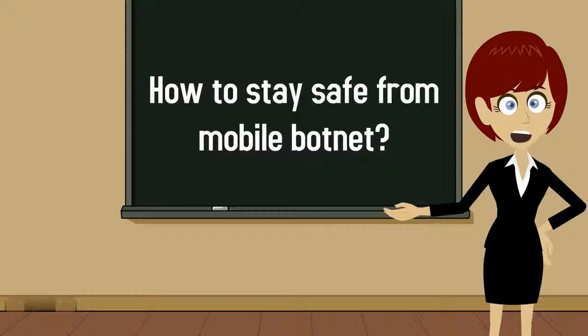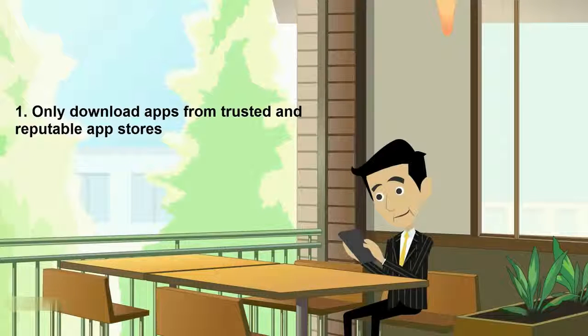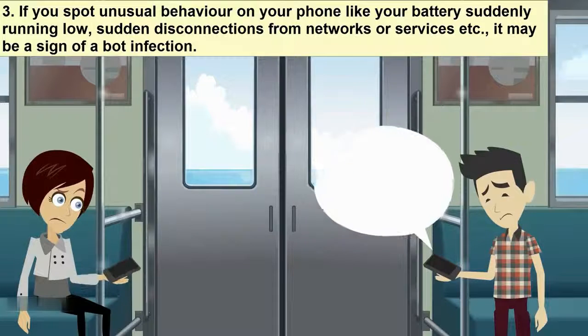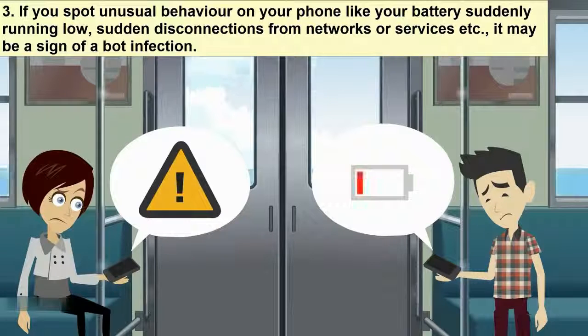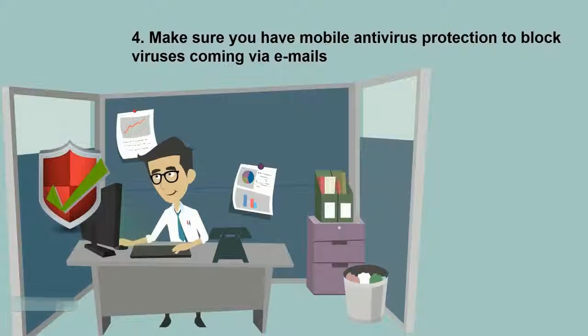How to stay safe from mobile botnet — don't want your smartphone to be part of a mobile bot? Here are some tips. Only download apps from trusted and reputable app stores. Be careful with the emails you receive, as they may contain malicious attachments or links. If you spot unusual behavior on your phone, like your battery suddenly running low or sudden disconnections from networks or services, it may be a sign of a bot infection. Make sure you have mobile antivirus protection to block viruses coming via emails.